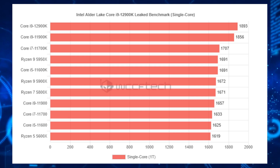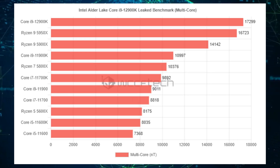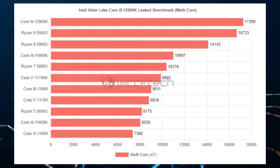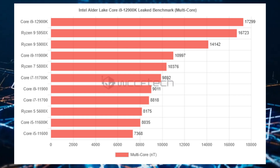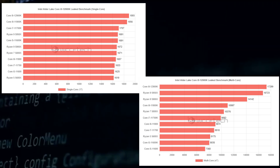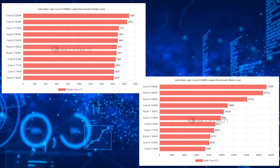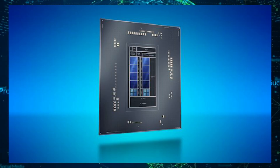The Intel Core i9-12900K scored an impressive 1,893 points in single-core performance and 17,299 points in the multi-core test. This puts the Alder Lake CPU 2% ahead in single-core and 22% ahead in multi-core performance against the Rocket Lake 11900K flagship desktop CPU.